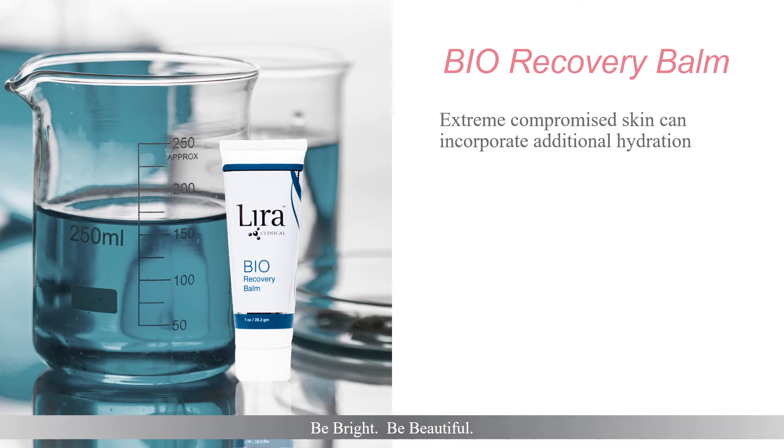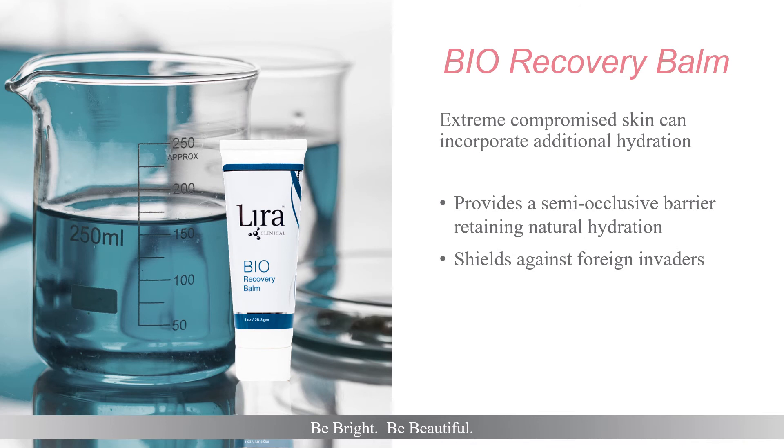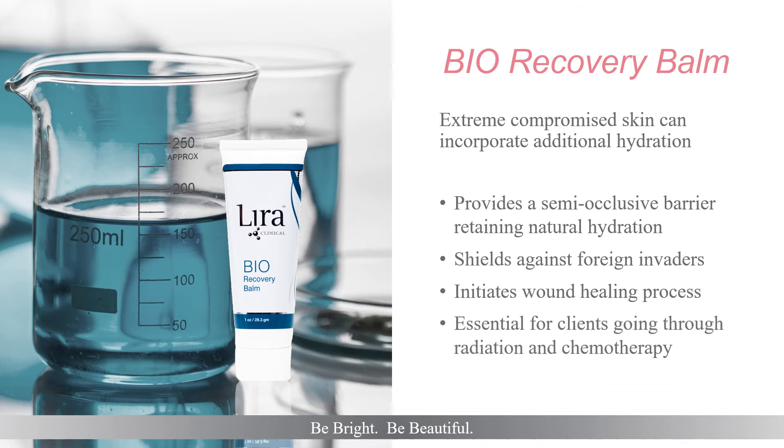When skin feels depleted of all hydration, try the Bio-Recovery Balm's semi-occlusive barrier for the answer. Extremely compromised skin will thank you as it retains natural hydration and protects against transepidermal water loss with its recovering formulation. Initiate the wound healing process without smothering skin in inert products. Bio-Recovery Balm is an essential product for any client currently going through radiation and/or chemotherapy. Its convenient packaging is great for a client's comfort bag and can be applied as many times as needed throughout the day, calming and soothing skin.